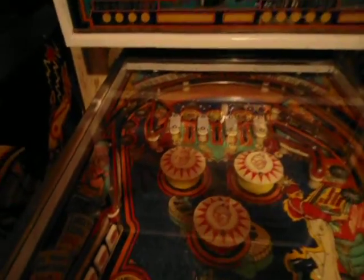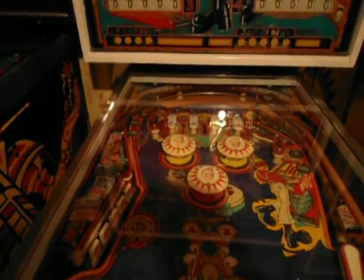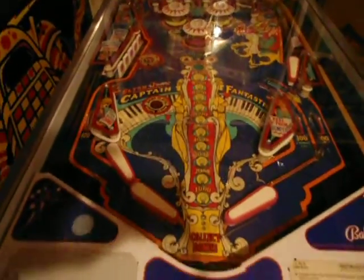Oh, I love this one — Captain Fantastic. What a machine, what a beautiful machine. It's in really nice shape. Really fun playing machine.